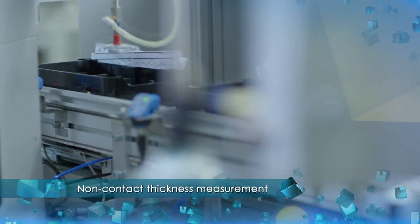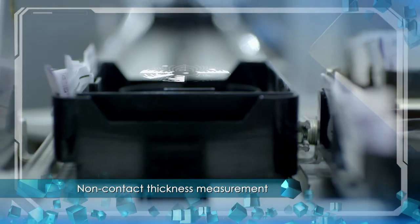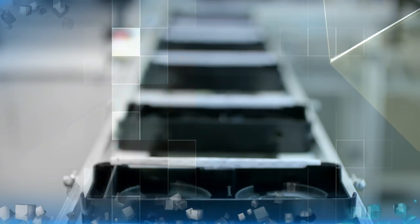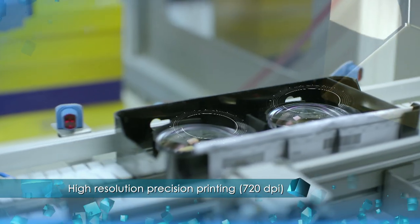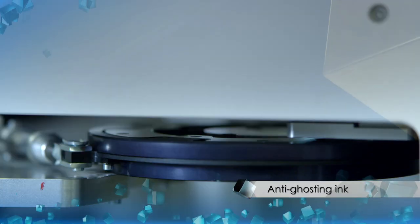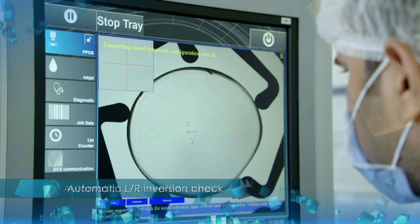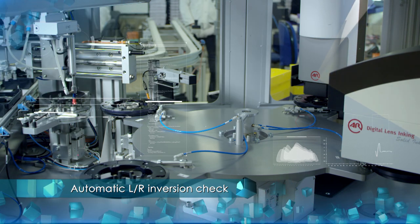Quality control of the lenses is at the highest precision level compared to manual operations. The automatic inker results in fast and accurate stamping compared to manual stamping of progressive marking. It detects the micro engravings with the help of a positioning system integrated in the machine, and stampings are done according to customized designs.